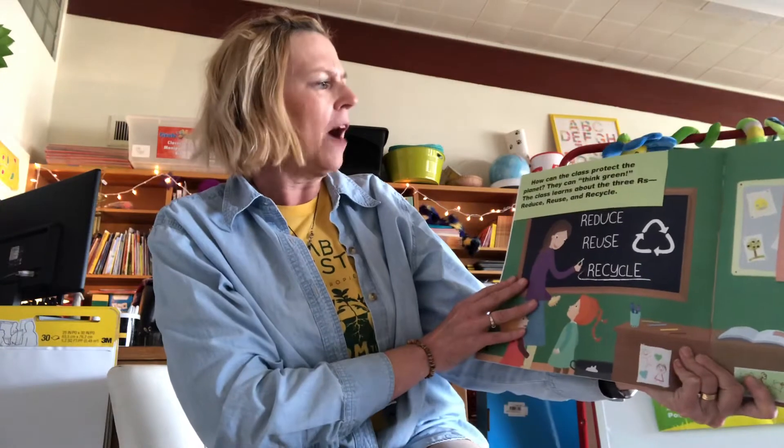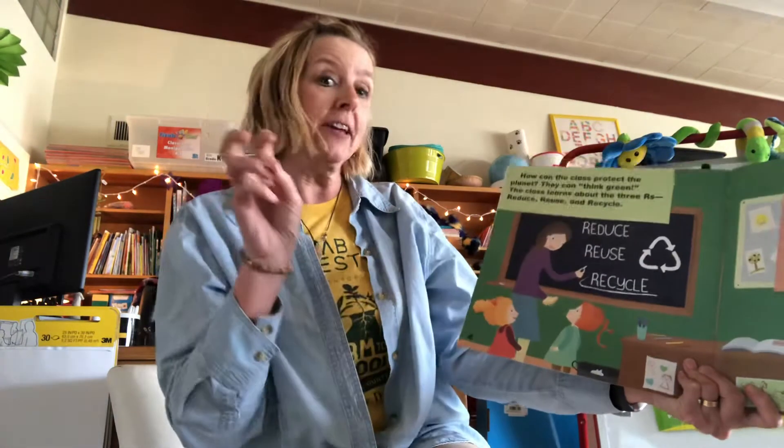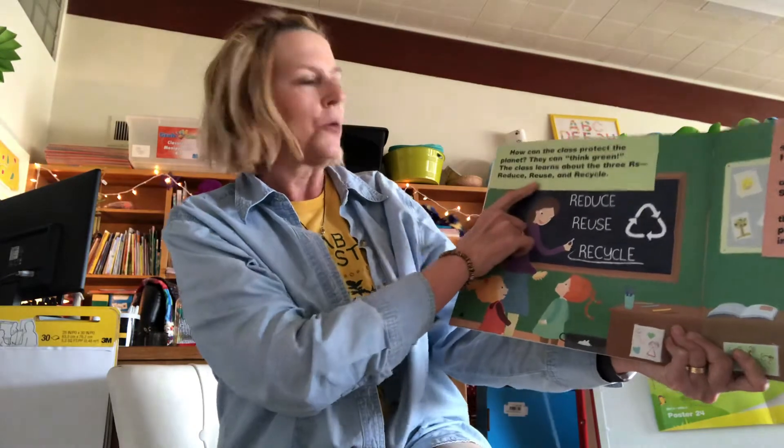How can the class protect the planet? They can think green. The class learns about the three R's: reduce, reuse, and recycle.